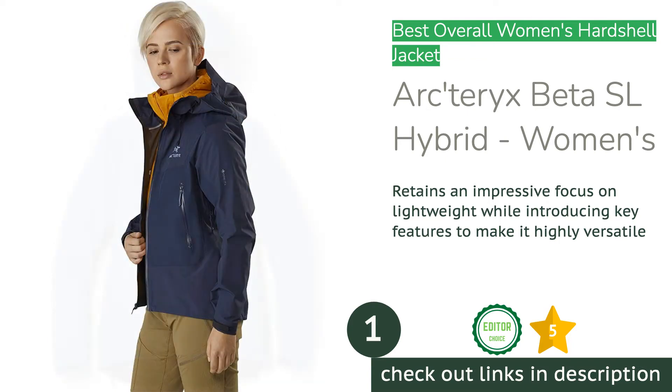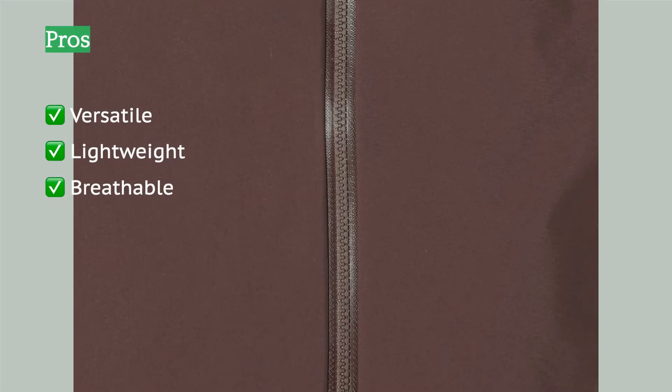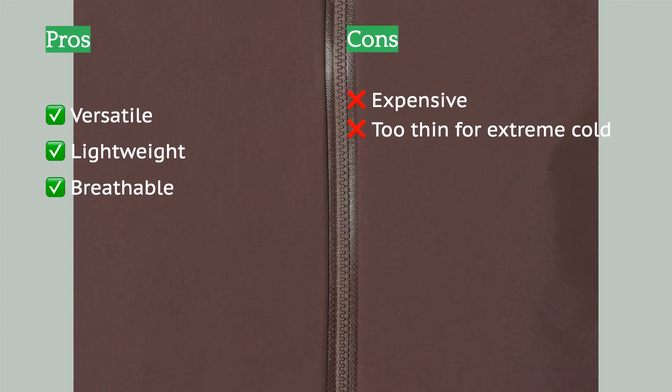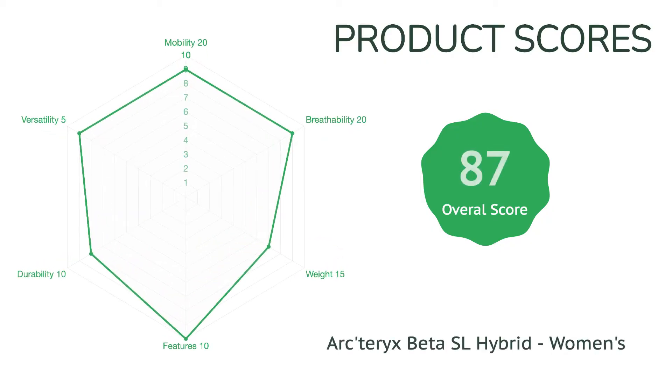The first product on our list is the Arc'teryx Beta SL Hybrid Women's. This jacket is developing a reputation for excellence. It uses impressively lightweight and breathable Gore-Tex Pro Light Plus two-layer fabric, with strategically placed three-layer fabric in areas of higher wear. The lighter fabrics allow a more complete feature set while remaining an overall lightweight shell. We appreciate the pit zips, pockets, adjustability, and the helmet-compatible storm hood.